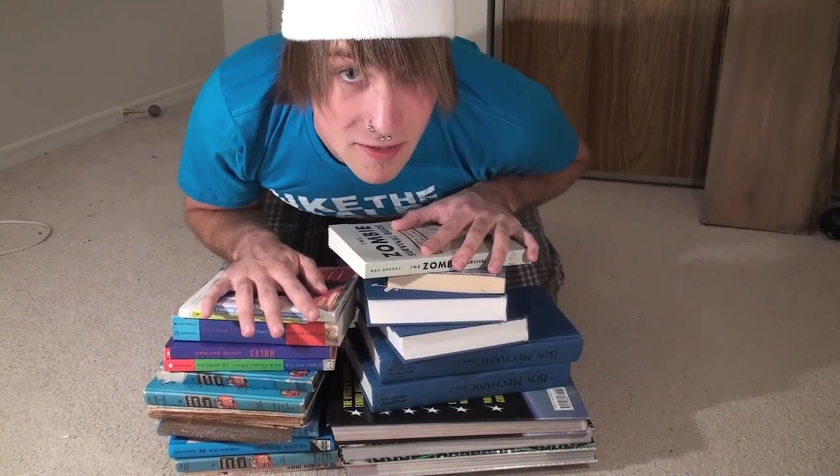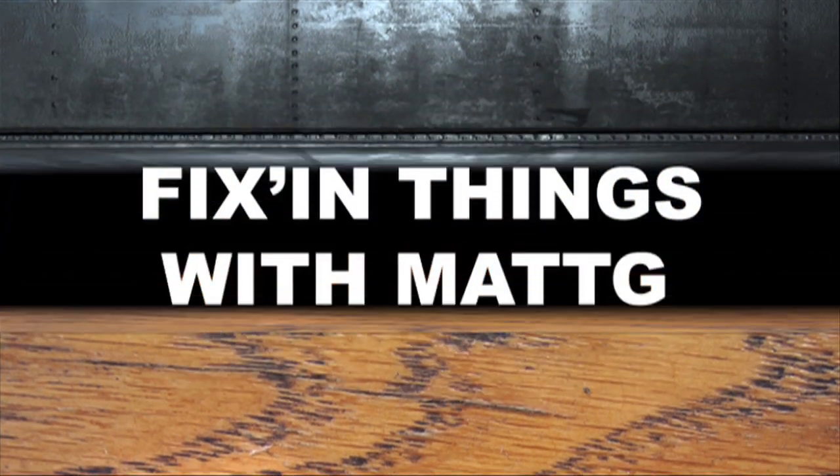Look at all these books! What's the easiest way to impress the ladies? Knowledge! And what's the best way to show that you've got a lot of knowledge? Books! So how do you impress the ladies? Get a bookshelf, dummy!